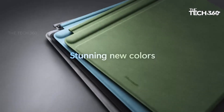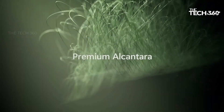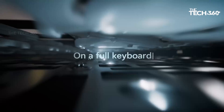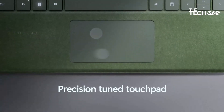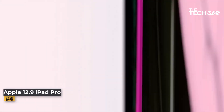Built-in kickstand for adjustable viewing angle. The Surface Pro series is renowned for its built-in kickstand, and the Surface Pro 9 continues this tradition. The kickstand allows you to customize your viewing angle, providing comfort and flexibility in various scenarios.